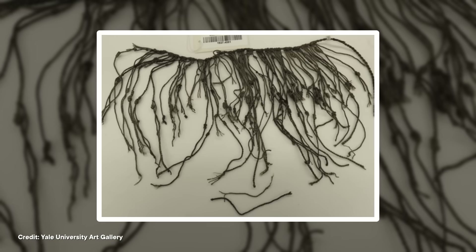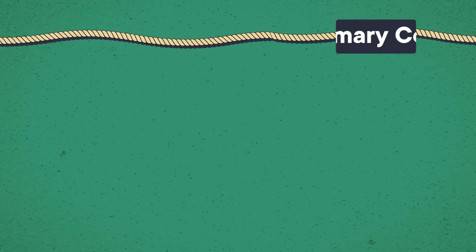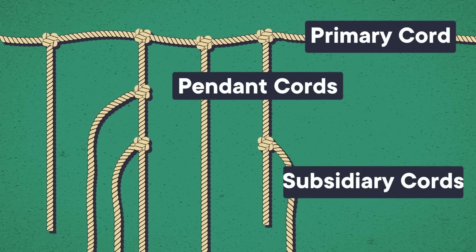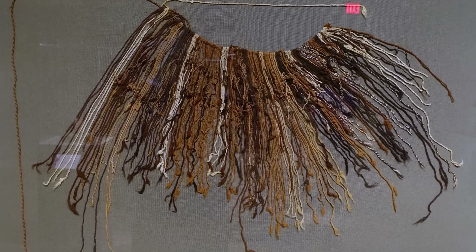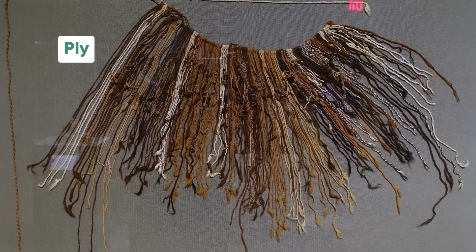Quipu were made from cloth, usually cotton, and fibers from animals like alpacas and llamas. Quipu typically included a primary cord with pendant cords hanging off of it, as well as subsidiary cords hanging off of those. They were structured a bit like a fabric abacus, with knots placed in specific areas. They could be relatively small or really big — the longest one ever found has over 1,800 strings and is around 5 meters in length. Quipu also had plenty of other attributes, like different colors and types of knots, and even different ways the strings were twisted together, called the ply.